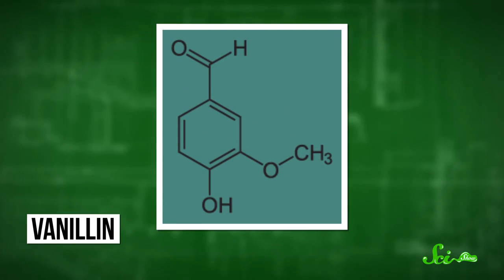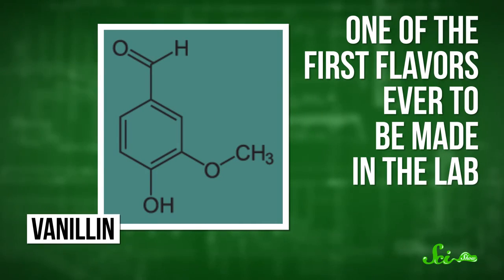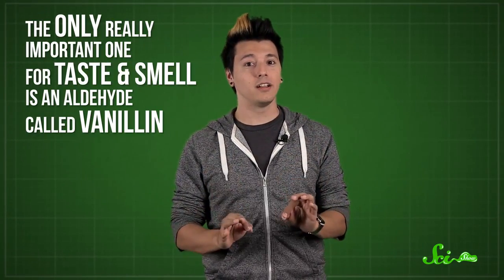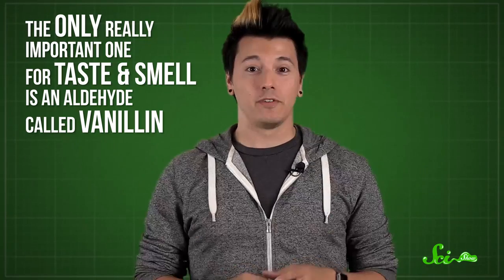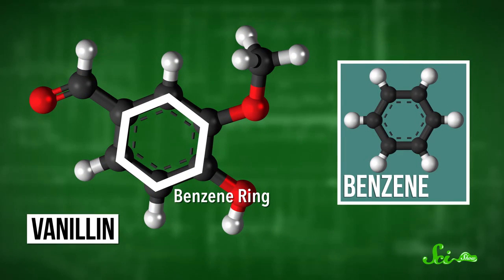Take vanillin, for instance — the compound that gives vanilla its taste and smell, and one of the first flavors to ever be made in a lab. Natural vanilla, which comes from the vanilla bean, contains hundreds of chemicals, but the only really important one for taste and smell is an aldehyde called vanillin. Vanillin's structure makes it an excellent chemical to use as a flavor, because its oxygen atoms help it dissolve in water. Plus, aldehydes usually have strong smells, and vanillin also contains a ring of six carbon atoms known as a benzene ring, that tends to make chemicals even smellier.